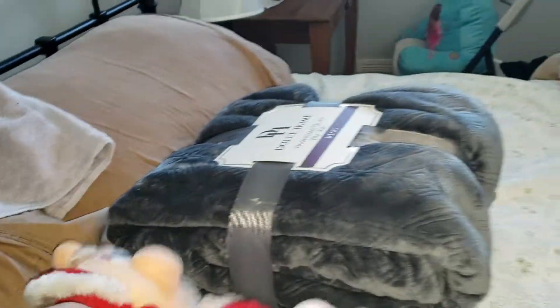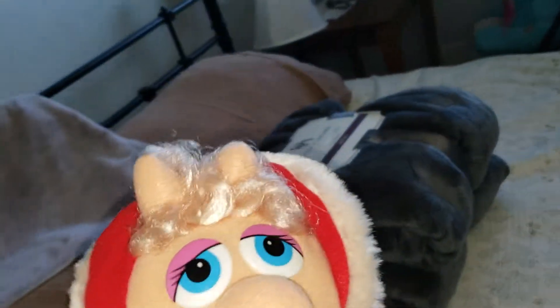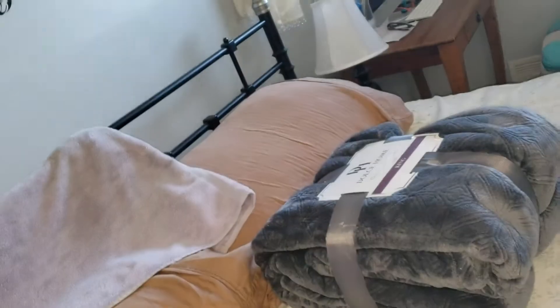This is Miss Piggy's red dress, her gloves, her pink — this is her curly hair. You can brush her hair.